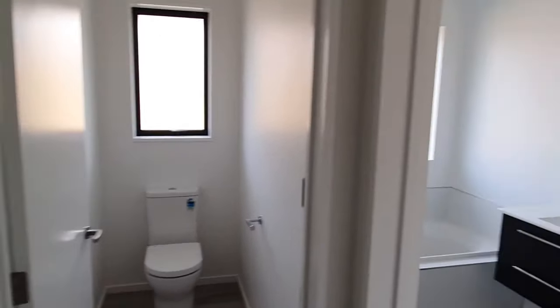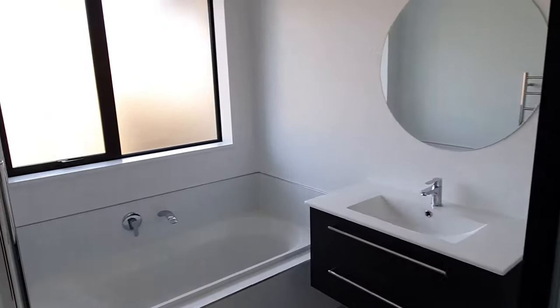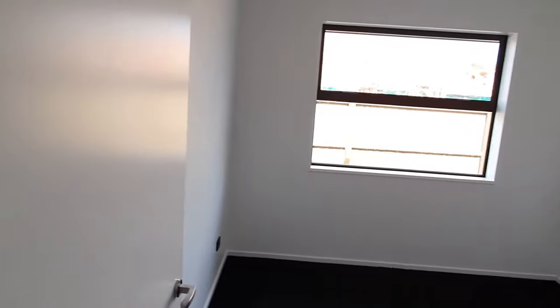Doesn't that look good? Toilet here. Bathroom. This job's come up really well. It's three bedroom, 160 square meters.